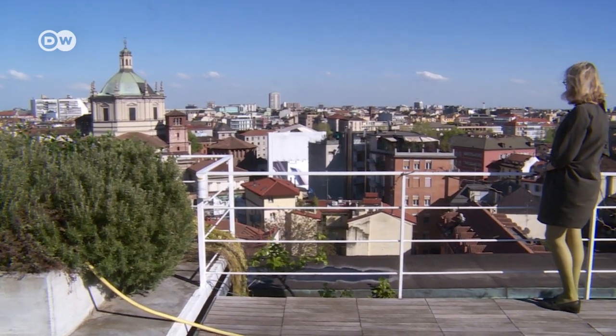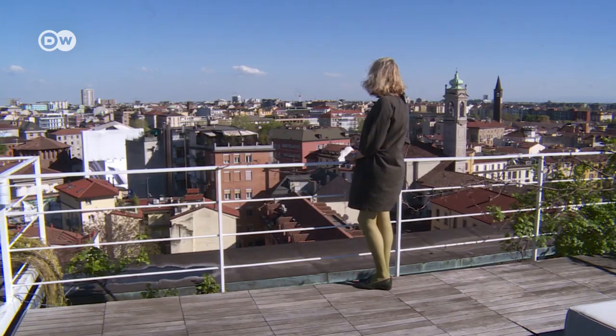Looking out over Milan from here puts the buildings some considered eyesores into a whole new light.